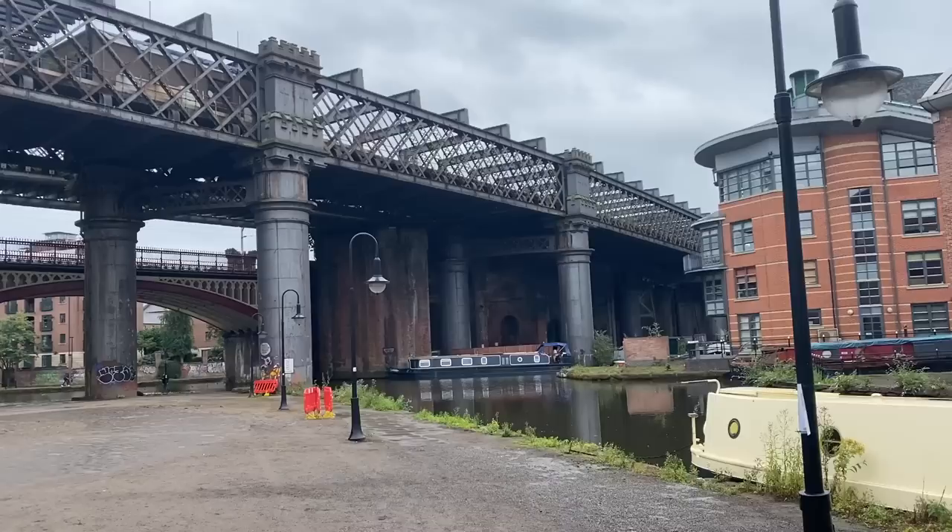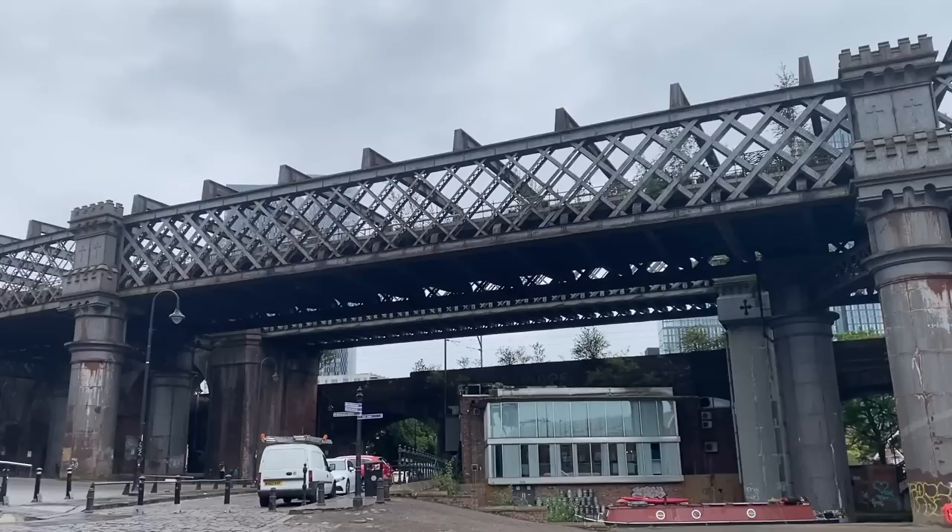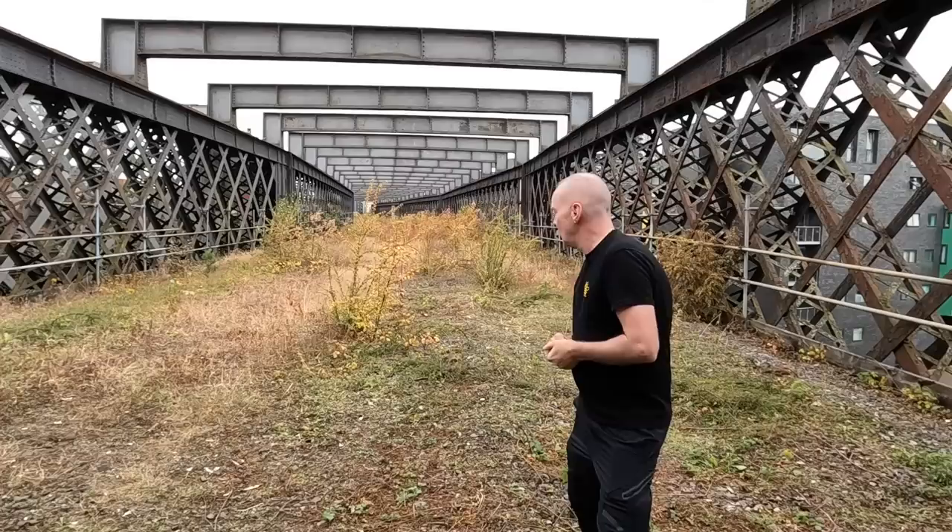Hello, my name is Martin and welcome back to another video. Castlefield and Castlefield Viaduct — a wonderful structure. About three years ago I was up here and I did a video about the viaduct and its story. Well, things have changed since then, so let me take you up there and tell you what's changed.